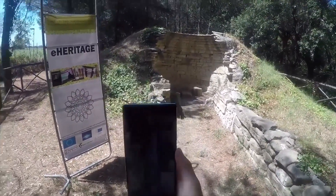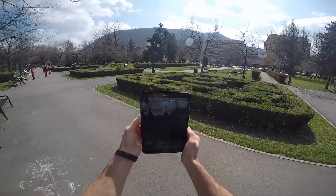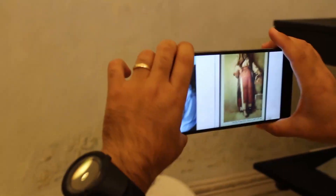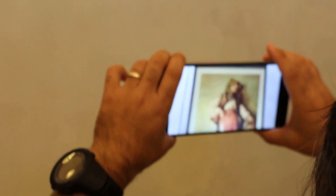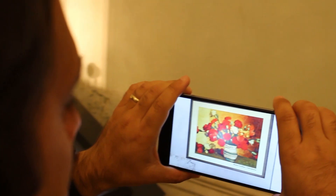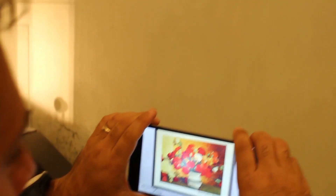Other mobile AR applications developed by us refer to the reconstruction of the Etruscan grave from Cecina, the radar of monuments from Brasov, the construction phases of the Pisa Tower, and last but not least, an exposition with works from some of the mainstream Romanian painters.